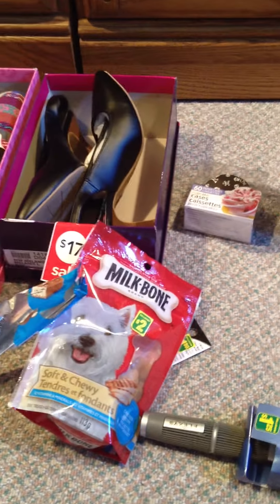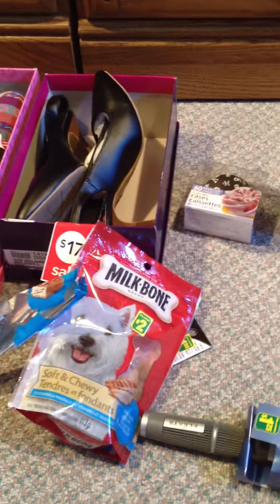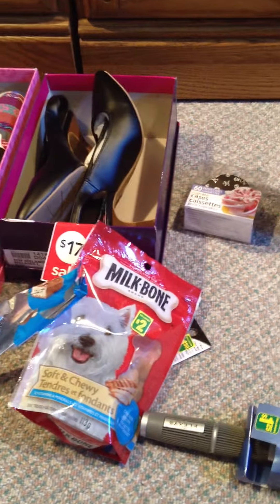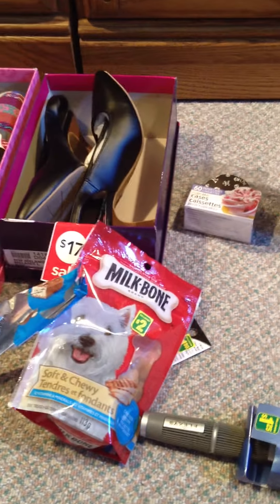I've never seen these ones before. And this is 60 paper cupcake liners with crossbones — I'll probably use those for Halloween next year since I've already done all my baking for this year, and that was $1. I also picked up a hairbrush for $1.25. I keep taking the one from my bathroom, putting it in my purse every day, and I'm so tired of it, so I got this one just for my purse.